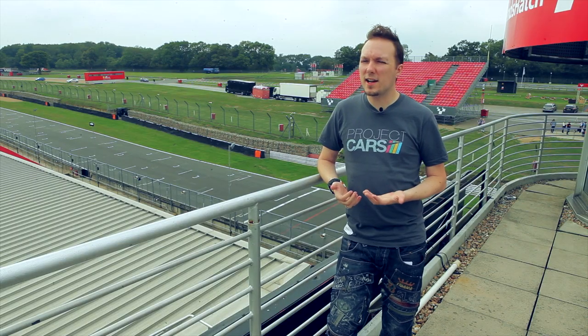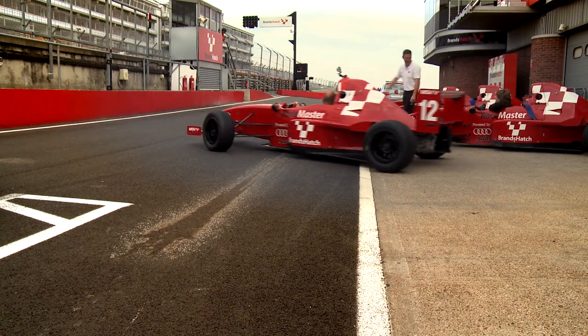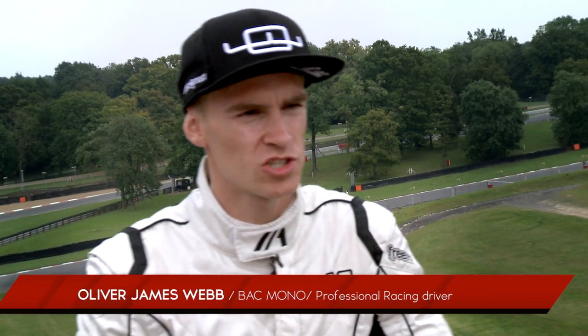Brands Hatch is one of our favourite tracks in the game — it's our go-to location when we want to test physics and things like that. Project Cars is coming out in November, so we wanted to make sure that people get out onto the track and experience what it's like in real life. My name is Oliver James Webb; I am the road and test driver for BAC Mono and also a professional racing driver in the European Le Mans Championship.